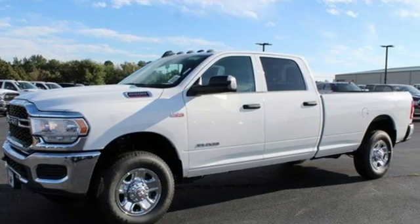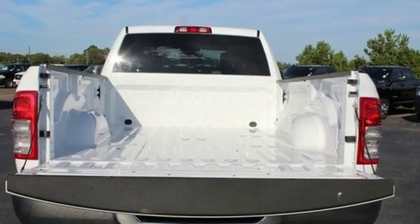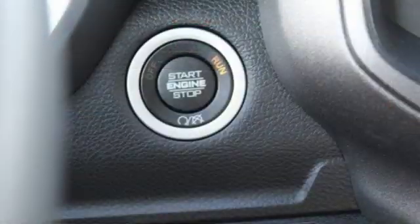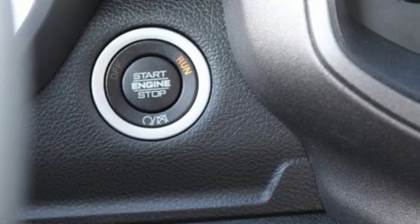It boasts an impressive list of features like these: automatic transmission, HD suspension, driver selectable mode, and trailer brake controller.